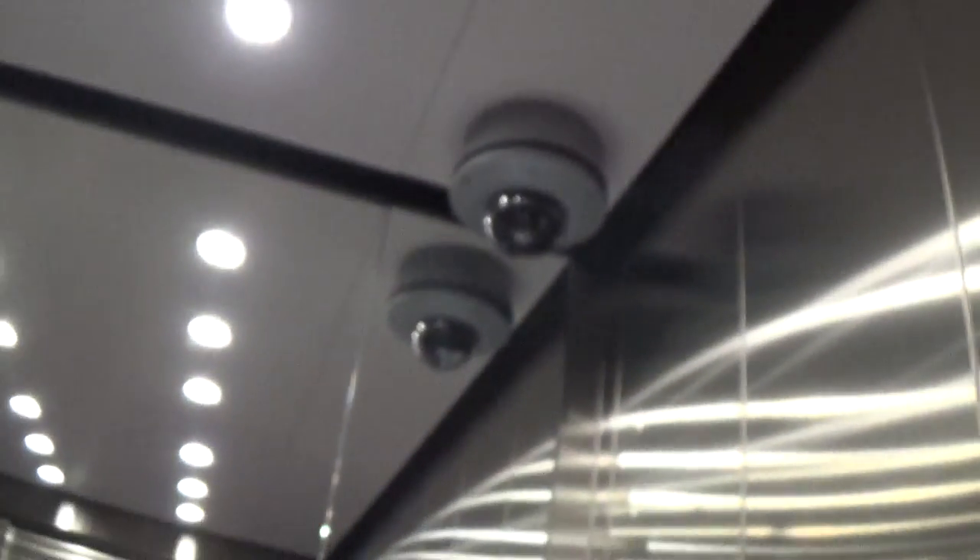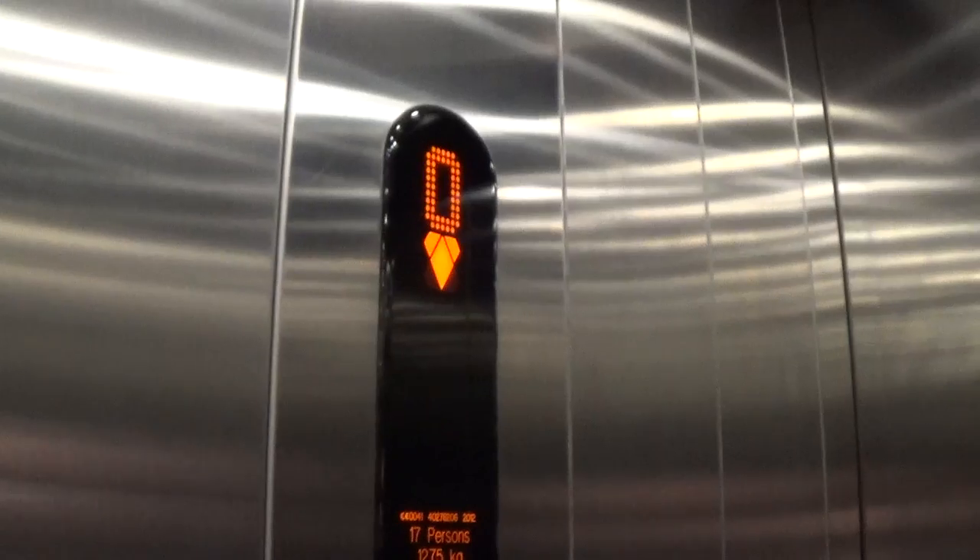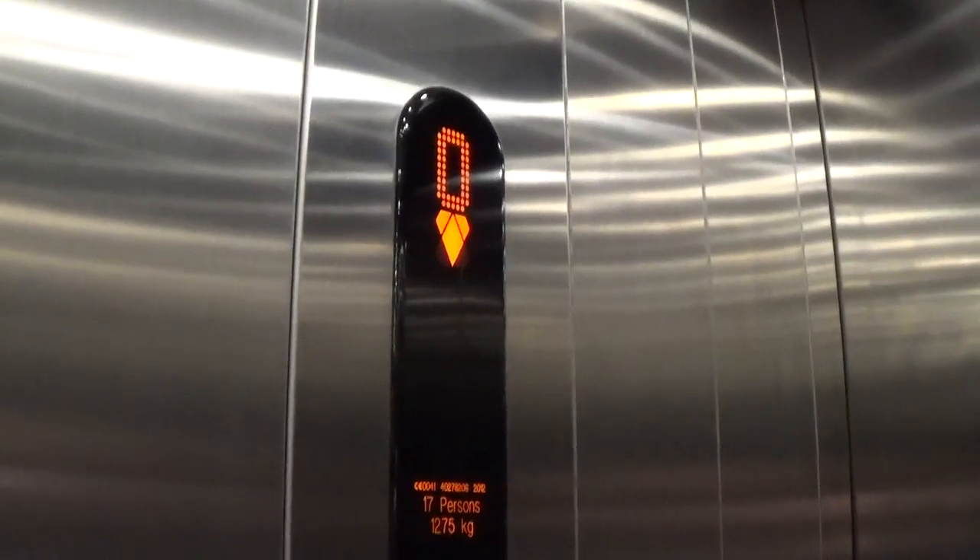It's a pretty basic Code 8 Ecodisc. Look around — you can see there is the security certificate. It's classed at 1275 kilos, 17 persons, built in 2012.